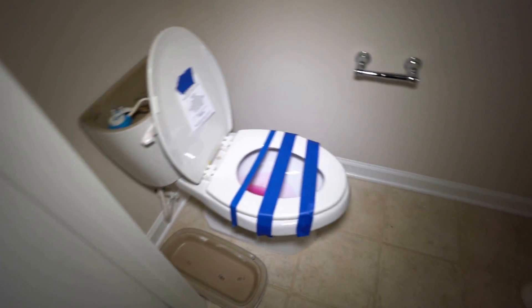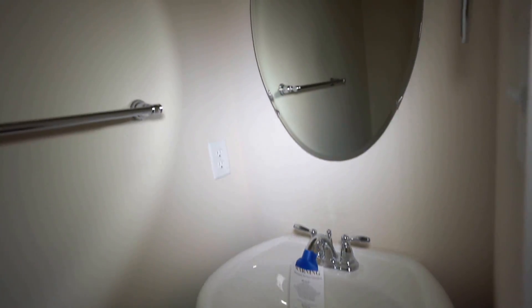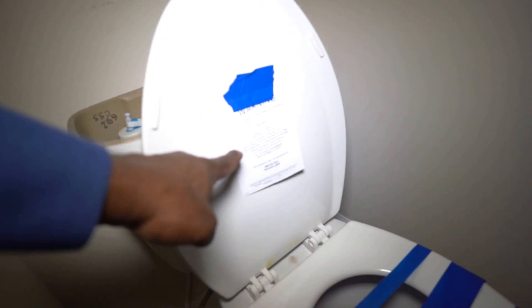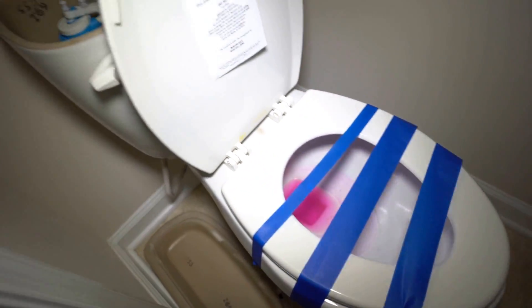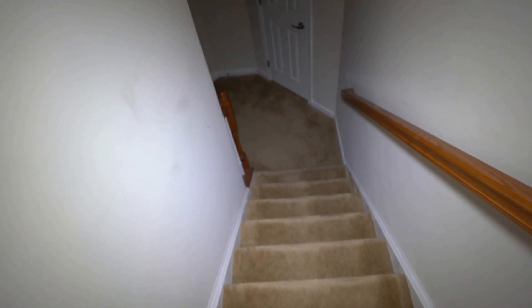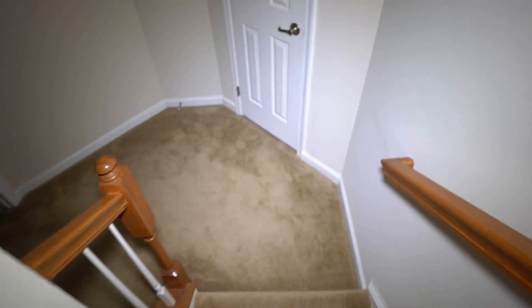Before we go down we have a powder room. As I've said in previous videos, when the bank and government come in to preserve these homes they typically do a winterization — that's what the signage, tape, and red solution in the toilet is. Contrary to popular belief, some people have theorized there was a murder because of the red in the toilet, but it's simply antifreeze to keep the pipes from freezing.